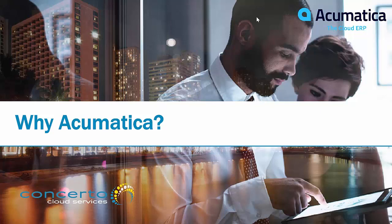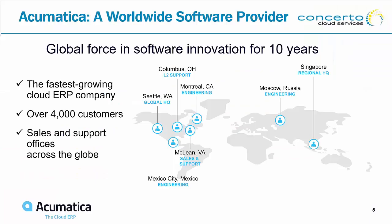They decided to build a completely new product that allowed not only cloud access but other types of access including mobile, with tools you're going to hear about later. Here we are today, up to 10 years in. We're the fastest growing cloud ERP company, growing year over year as reported at the beginning of this year, and we have over 4,000 customers around the world.